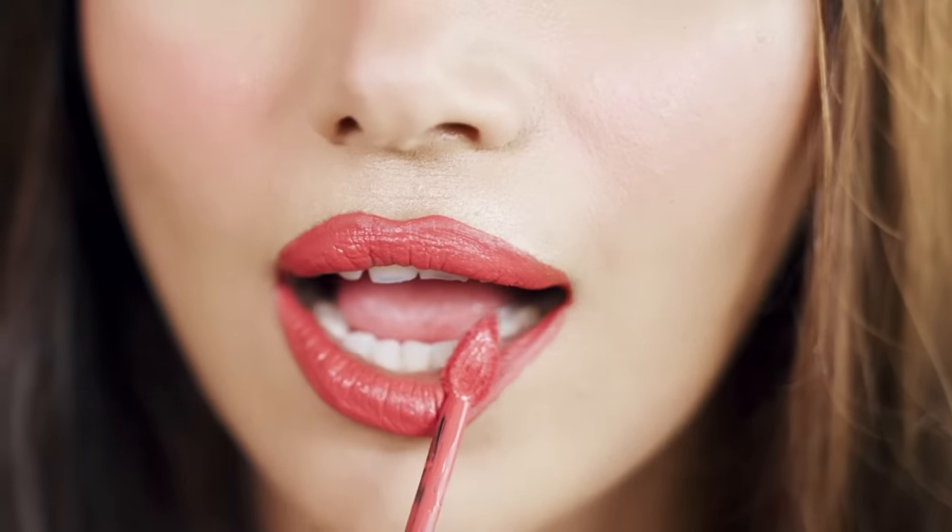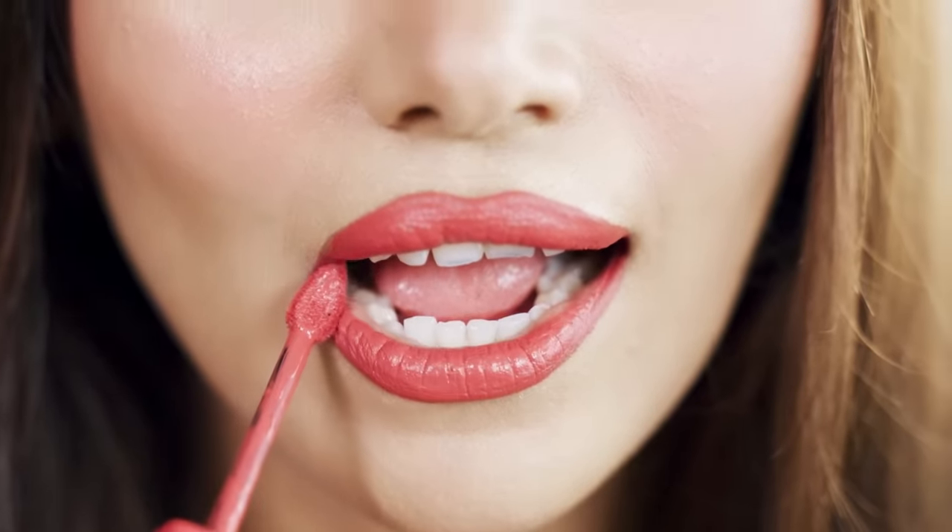I'm going to apply shade 230 Shopping Spree today because I think it goes really well with my outfit. One swipe and look at that intense color payoff — it's incredible. What a beautiful shade. The formula is super light and comfortable. The best part about these lipsticks is that they are transfer resistant, smudge resistant, and kiss proof — perfect for those long days or nights out.